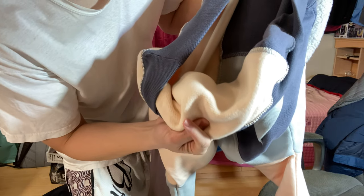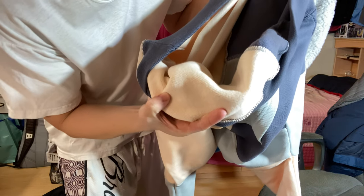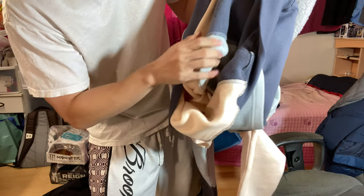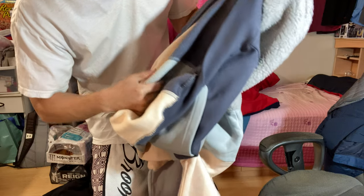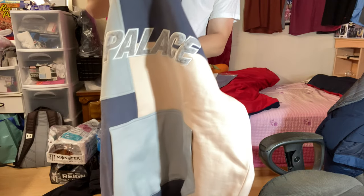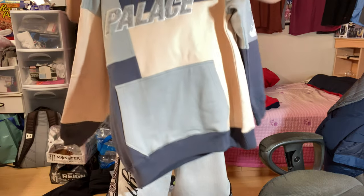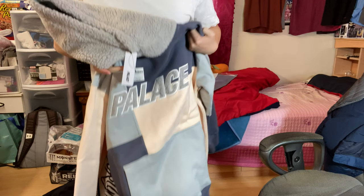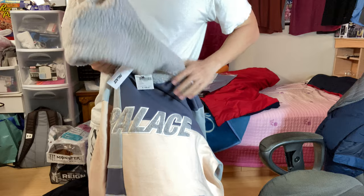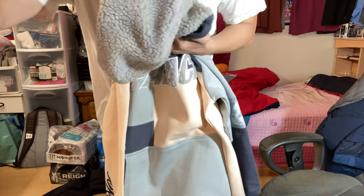It's a hairier warm fleecy material on the inside, and you also have different stitched-on patchwork patterns. This is the Palace fleece hoodie — let me know what you guys think in the comments. I really like the hood here, warm for the wintertime.